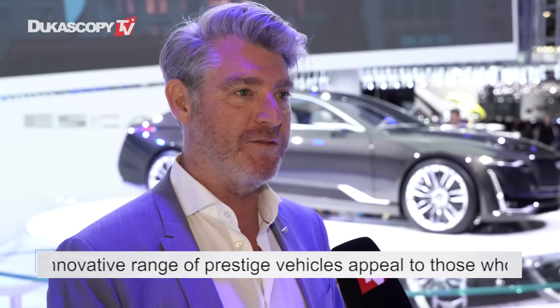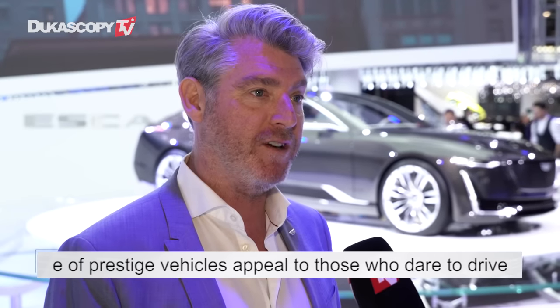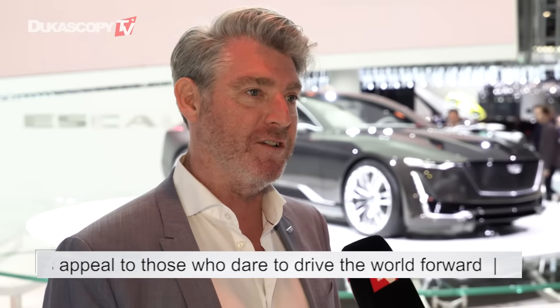Geneva, Switzerland — it's one of the most important, if not the most important, market for Cadillac, so it has quite a lot of significance.